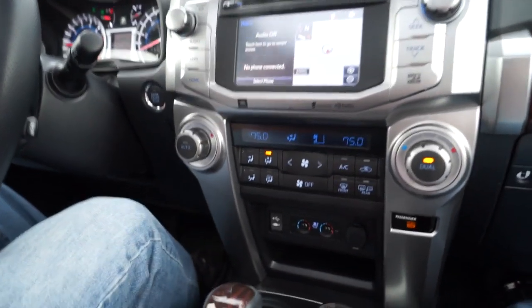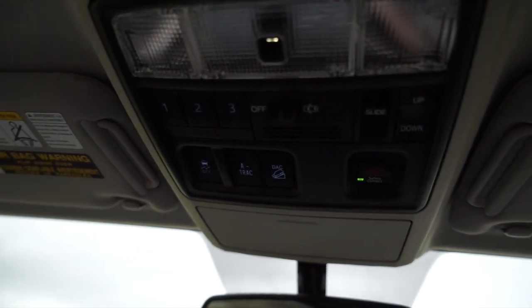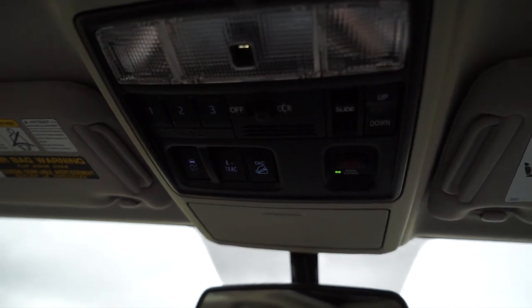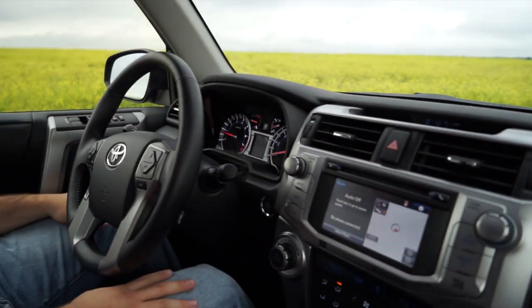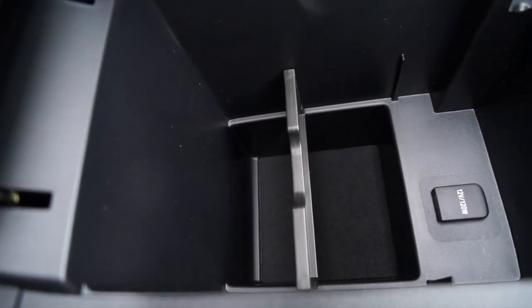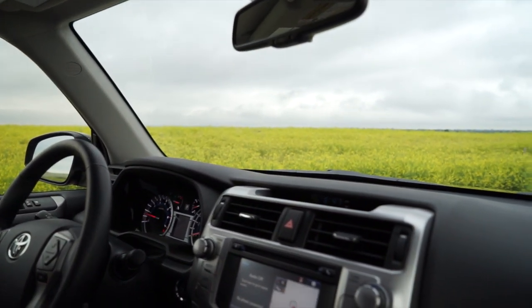Worth noting: since this is the Limited and not the Trail version, you don't get locking differentials and all those off-road features. On the Trail, you can actually set it to crawl up hills automatically and choose different terrain settings. So the question is what you're going to use this car for most — if it's primarily off-roading, the Trail would be the better choice. If you want a versatile vehicle that can handle family duties and occasional off-roading or camping, the Limited is very capable, though I probably wouldn't take a Limited out for serious off-roading.